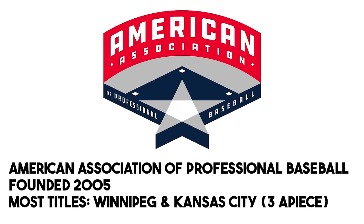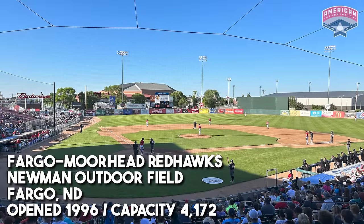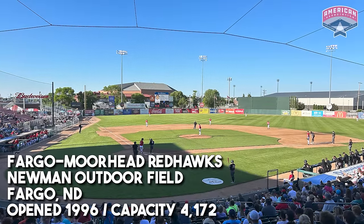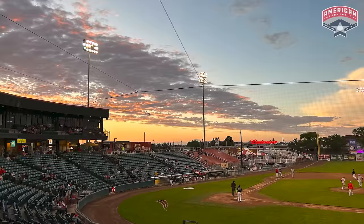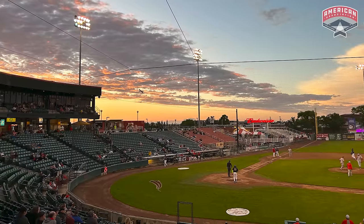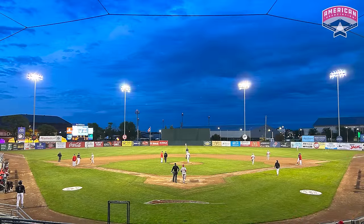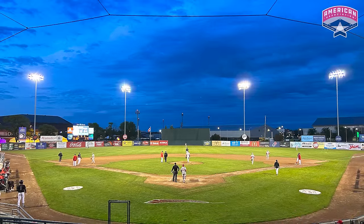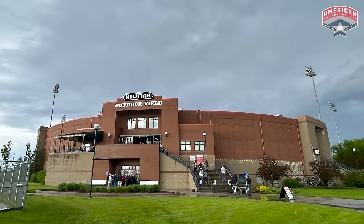We're starting here because the Fargo-Moorhead Redhawks happen to play within the American Association, and I just took this awesome vacation there. I explored Fargo for the first time and went there to run a half marathon. I wound up going to this ballpark twice because I loved it so much on the first visit. It's a super cool feel that actually shares its facilities with North Dakota State, home to the Bison baseball team.